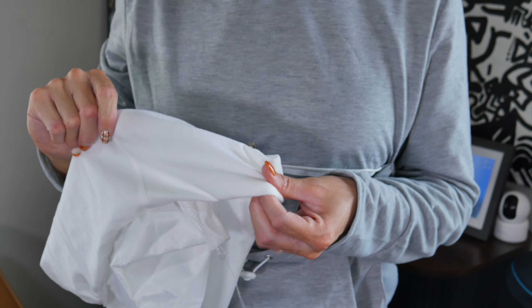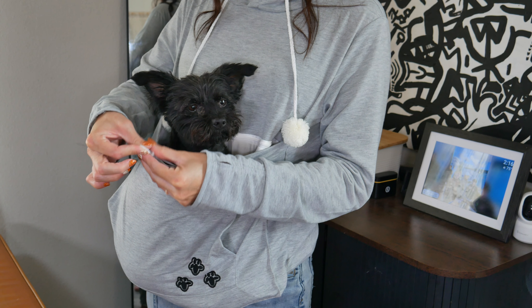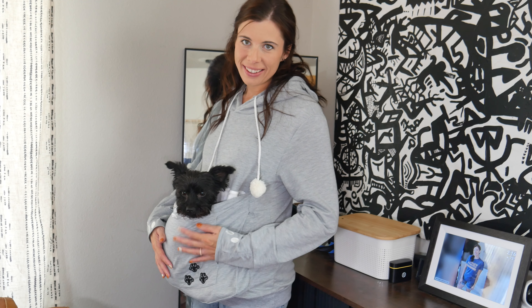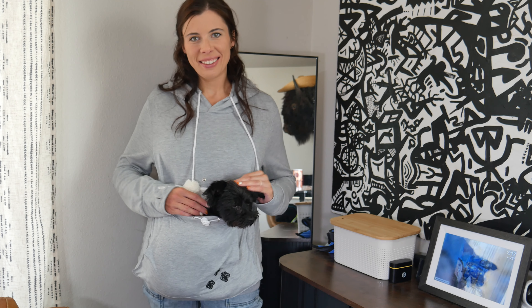It has plenty of space that I can wear it comfortably, especially with our dog inside the pouch. The pouch is the perfect depth for a 7-pound dog. It has a cinch-type enclosure, so if you have a smaller pet or you want your pet to feel more secure. The front pouch has a liner inside that can easily be unzipped and washed separately.